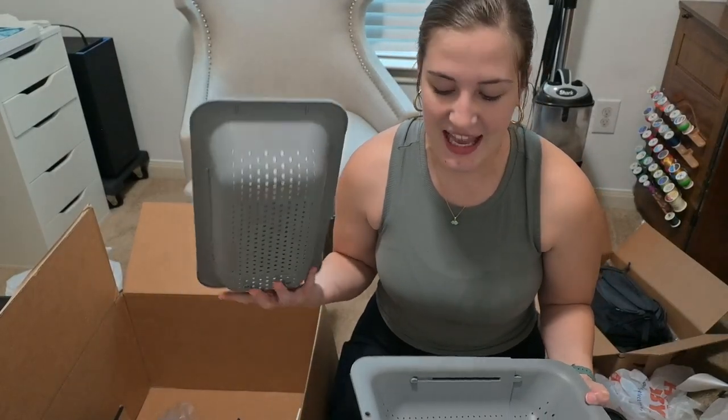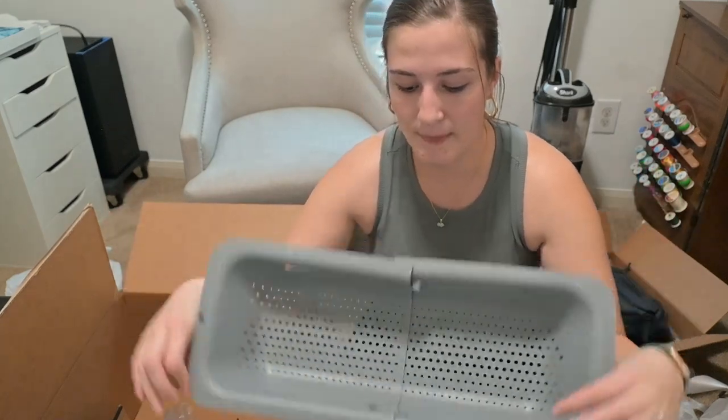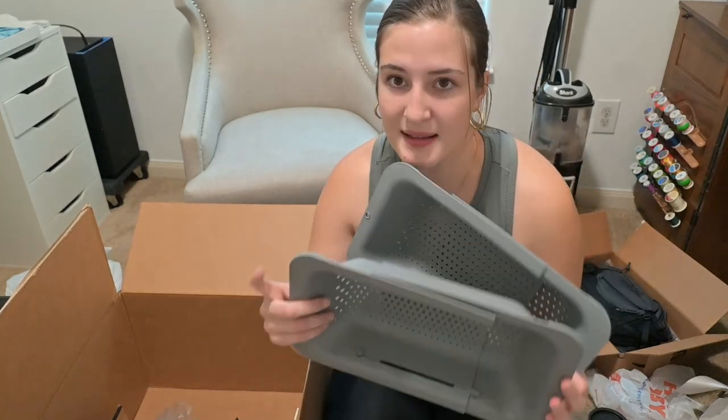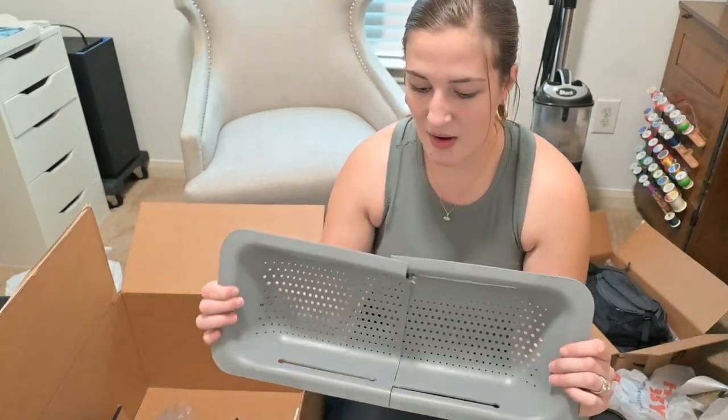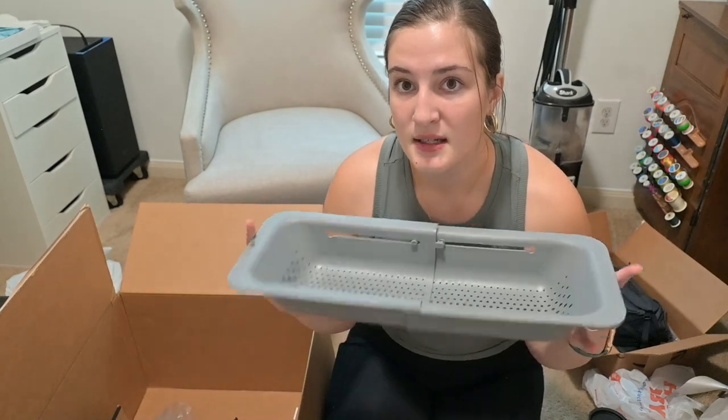I got the sink colanders that everybody was raving about. There was a pack of two and I went for it — I think it was $20 for two. It extends the length of your sink, you place it on there, and then it extends back in for storage. These would be great for produce — mainly got them for that so when I get home from the grocery store I can quickly clean off blueberries, strawberries, and raspberries before putting them in a container.